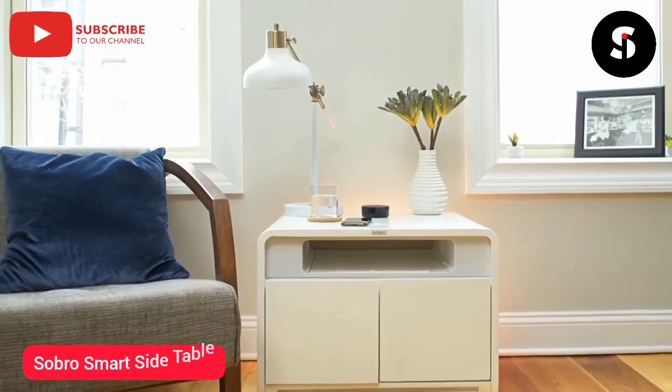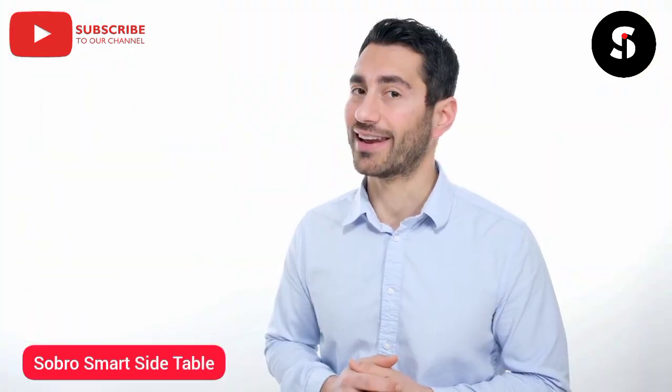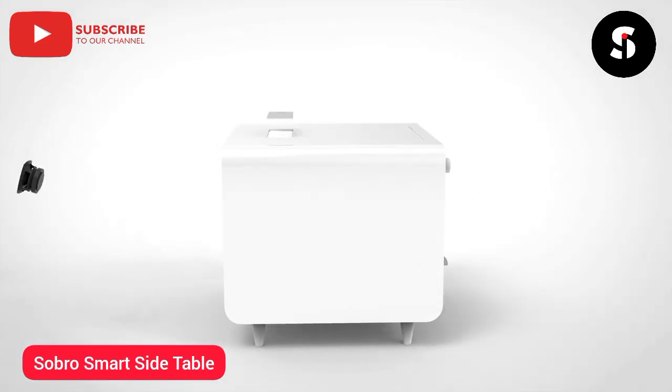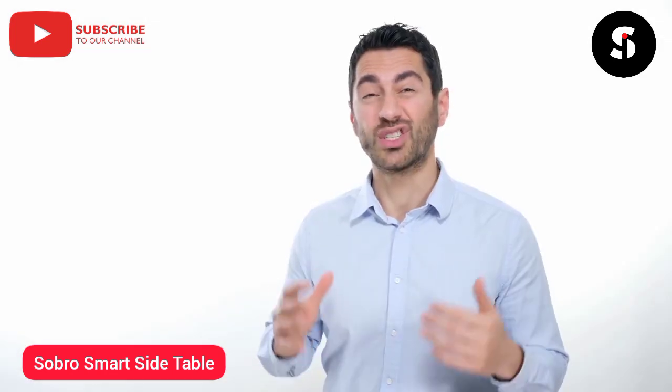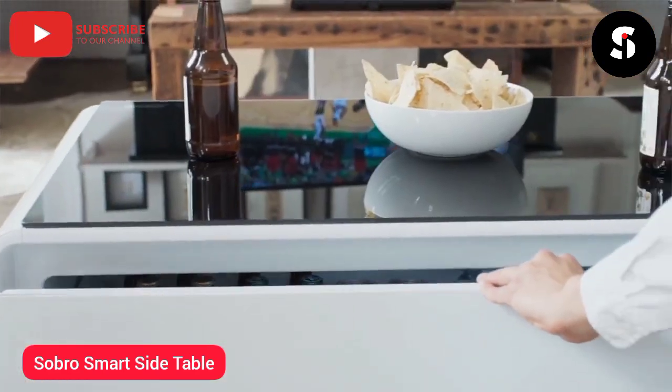This is the Sobro side table — the next generation of furniture designed for your connected lifestyle. Packed with tons of smart features, the Sobro side table is the ultimate upgrade to your bedroom or living room. Thanks to the support of over 2,000 backers, we successfully shipped the Sobro coffee table last October.